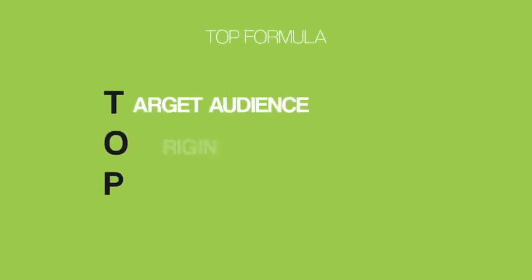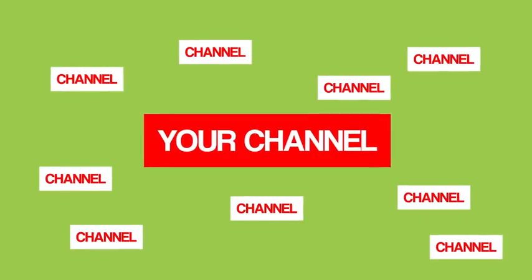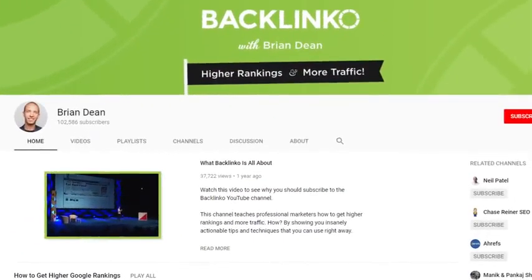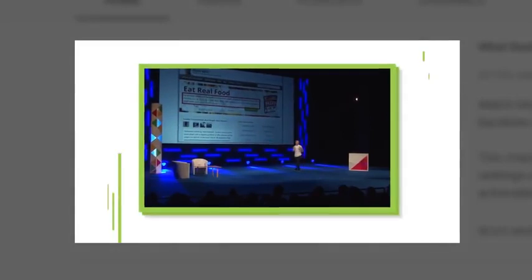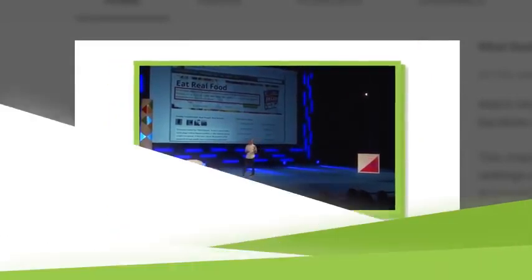Next, it's time to tell your origin story — your chance to explain why you created your YouTube channel. The origin story is very powerful because it helps your channel stand out from the thousands of other channels in your niche, and it helps your viewers relate to you as a person, which makes them more likely to subscribe. For example, in my trailer I tell the story of how I went from a guy that struggled with SEO to a well-known expert.